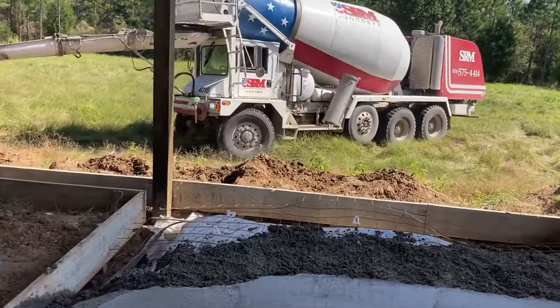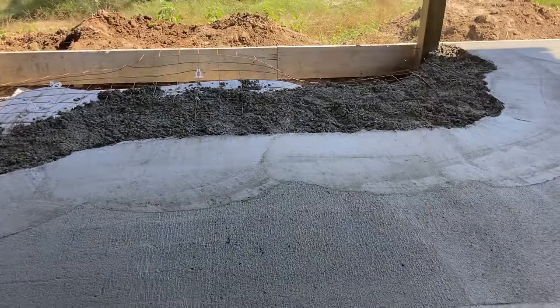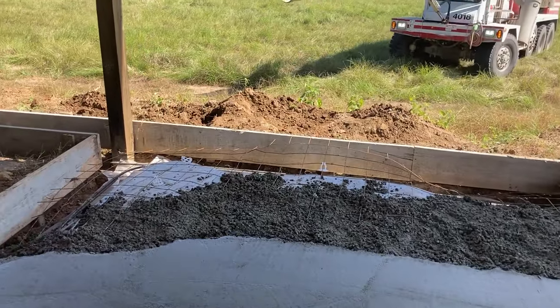He's getting into position so we can pour the rest of this 12 by 12 and then start doing the footers.